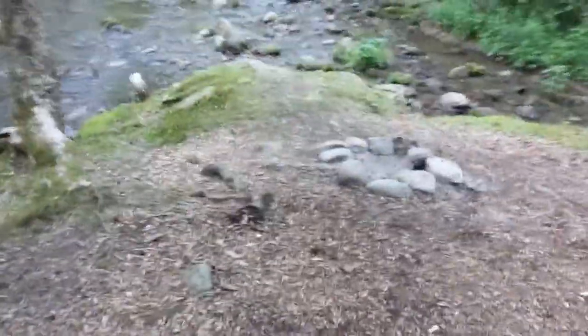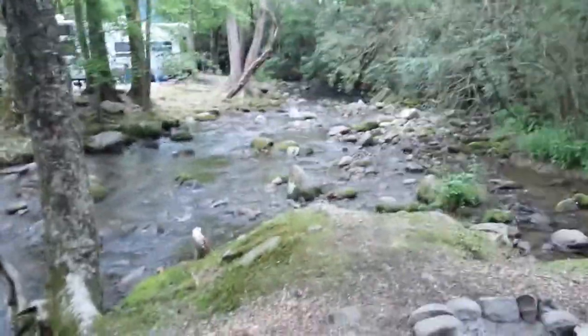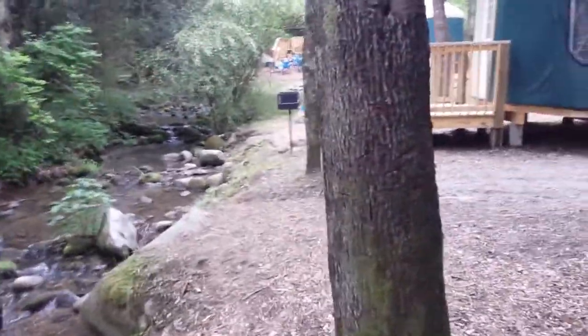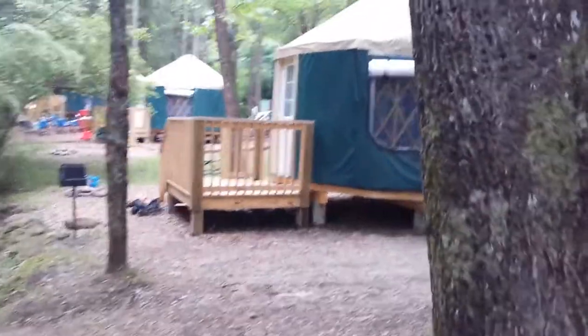We come out of the door, and there's a little light when it's dark that will light up. And let's show her the corner here — there's now a grill, which is cool. This is what the yurts look like on the outside. There's our yurt.